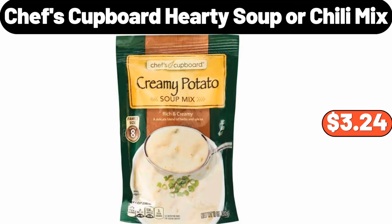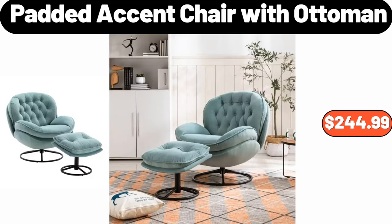Chef's Cupboard Hearty Soup or Chili Mix, $3.24. Padded Accent Chair with Ottoman, $244.99.